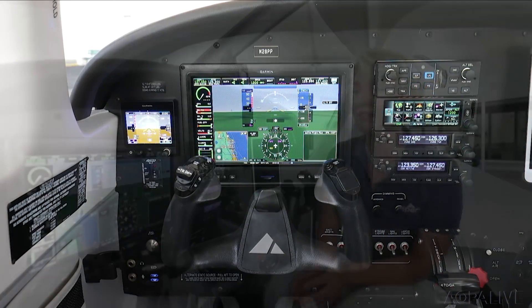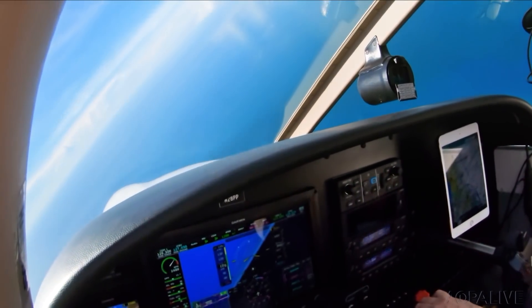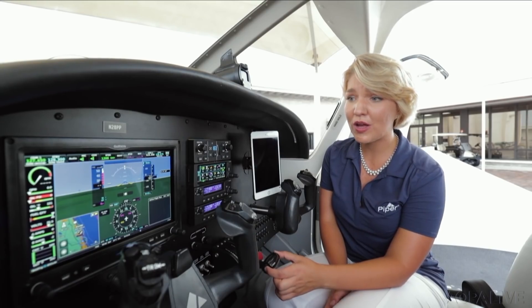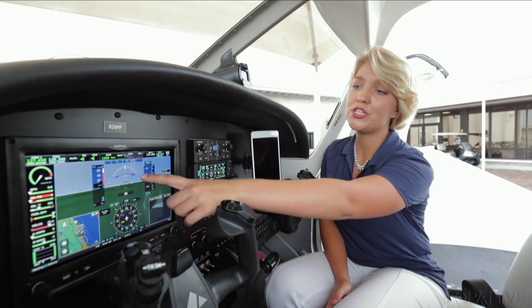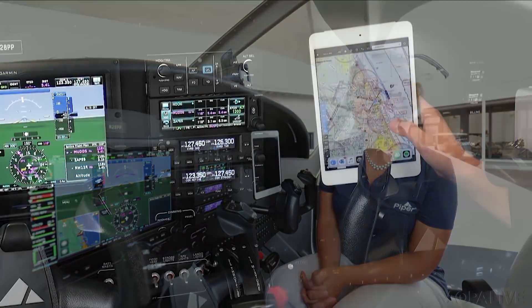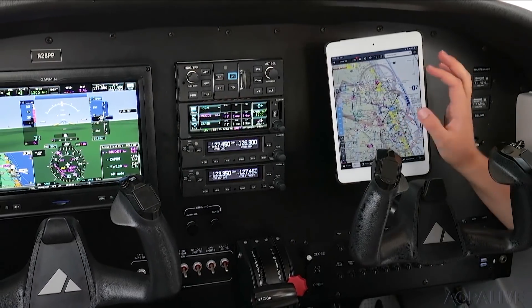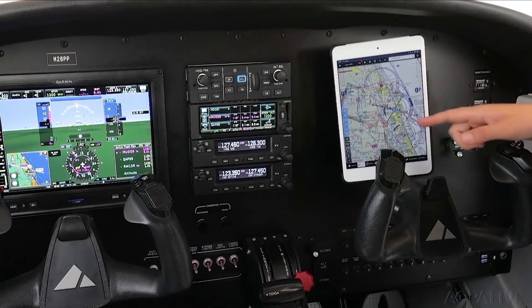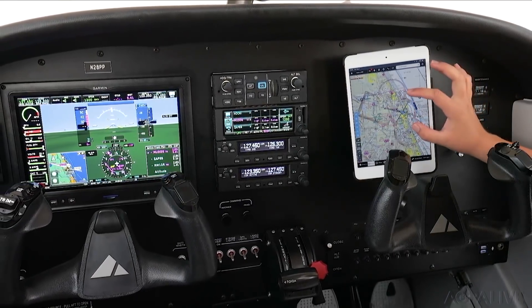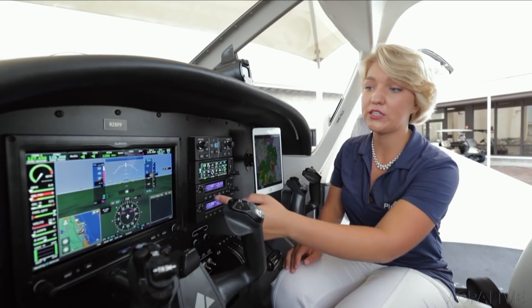There's also a blue level button — if you're in an unusual attitude, just hit it and it'll bring you back to wings level. There's a takeoff/go-around button: push it and it gives a seven-and-a-half-degree pitch-up on the flight director. And there's an iPad mount so you can run ForeFlight, Garmin Pilot, or whatever electronic flight bag you prefer. The GNX 375 shoots traffic and weather to the iPad for extra situational awareness, with the G3X still in full-screen mode.